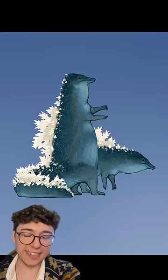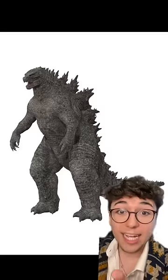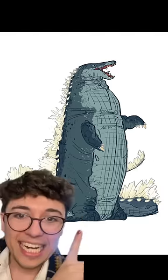If Godzilla ever skipped leg day, something as simple as a banana peel could take him out. There's only one animal in the world that stands upright, is semi-aquatic, and is related to lizards — a penguin. If you want Godzilla to walk, he's gonna have to have happy feet. That doesn't mean he can't look cool though.